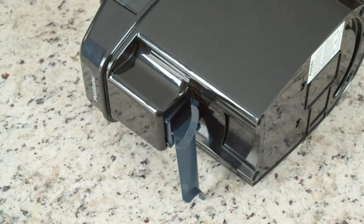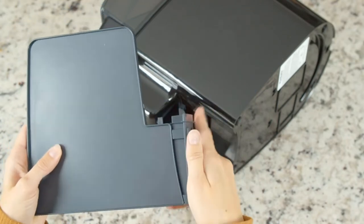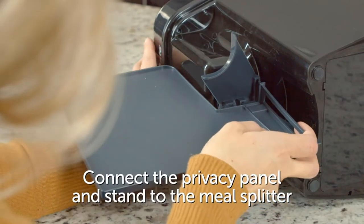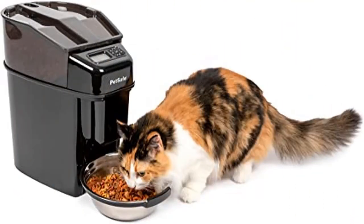Flexible Portions: Schedule 1/8 cup to 4 cups per meal depending on your pet's unique needs. Requires 4D cell alkaline batteries (not included) or a power adapter (sold separately). Works with most dry and semi-moist pet kibble up to ¾ inch in diameter.